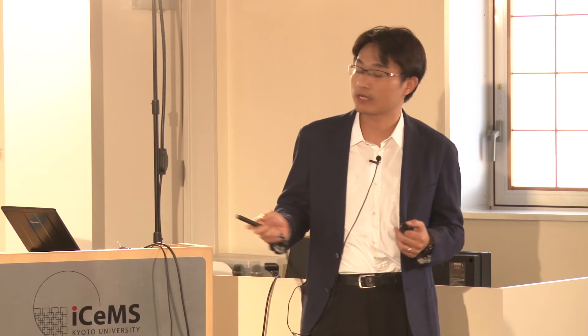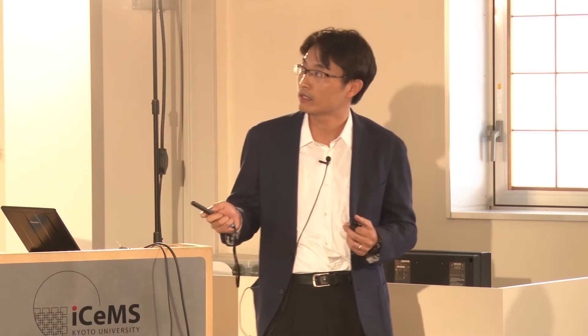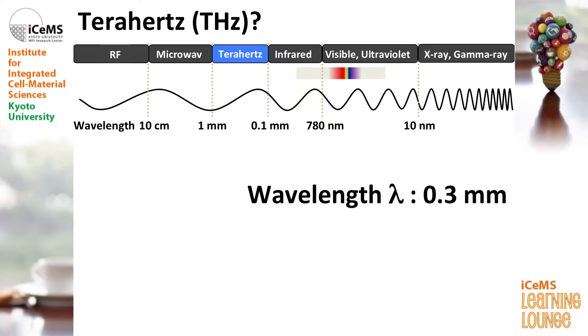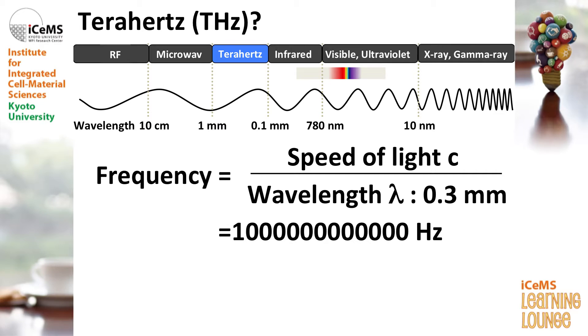I explained the lights with different wavelengths. The typical wavelength of the terahertz frequency region is 0.3 mm. Light can also be characterized by frequency, and we can convert wavelength to frequency using a very simple equation — just by dividing the speed of light by the wavelength lambda. In this case, the frequency of this terahertz light is 1 with 12 zeros, and 10 to the 12 is expressed as tera. So the frequency is 1 terahertz, and we call this region terahertz light or terahertz wave.